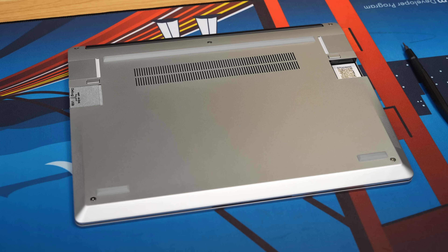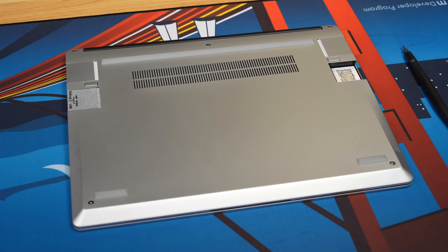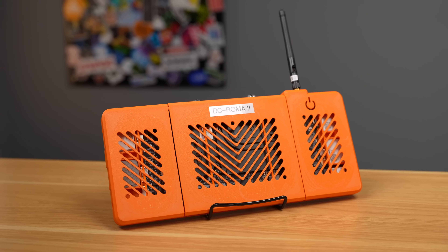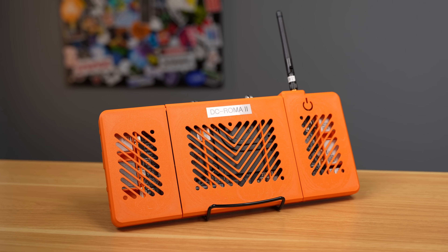Deep Computing, who sent me this laptop, are not paying me for this video. They did provide the laptop, but they have no say in what I'm saying in its review. I would like to thank all my Patreon, GitHub, and Floatplane supporters, though, because without your help, I couldn't spend the almost two months that I did fully testing this thing to give you a well-rounded opinion.